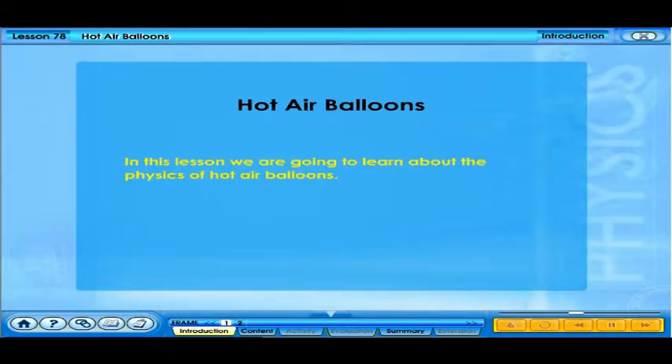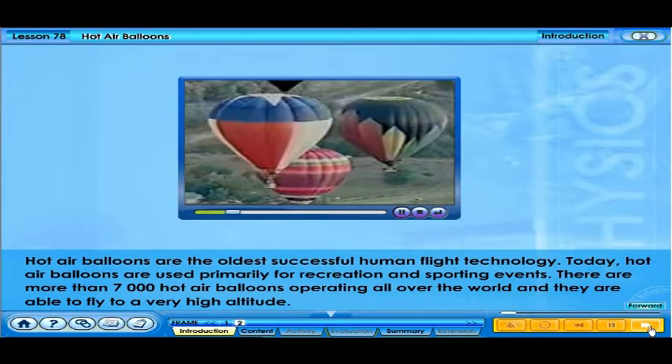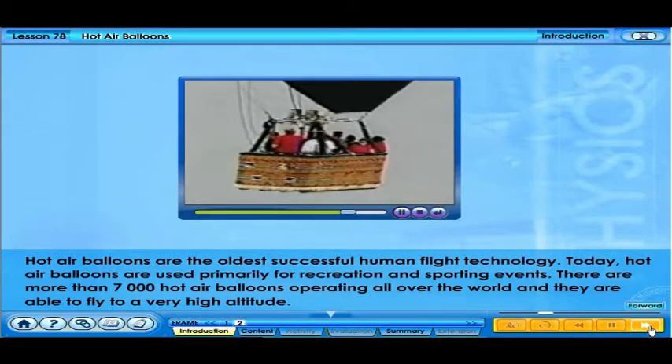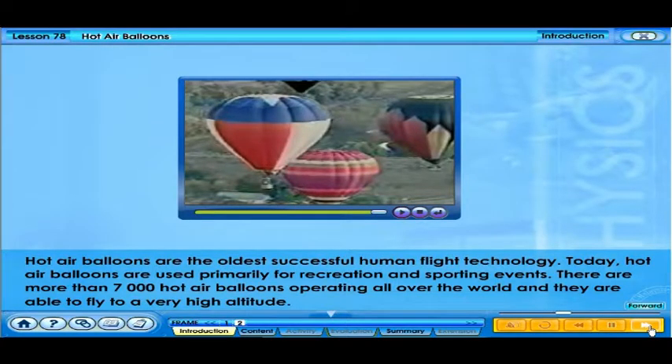In this lesson, we are going to learn about the physics of hot air balloons. Hot air balloons are the oldest successful human flight technology. Today, hot air balloons are used primarily for recreation and sporting events. There are more than 7,000 hot air balloons operating all over the world, and they are able to fly to a very high altitude.